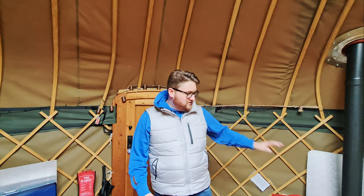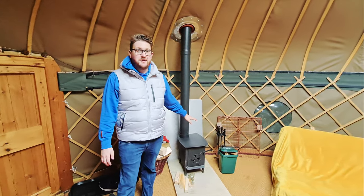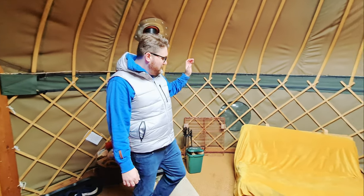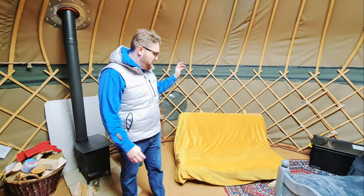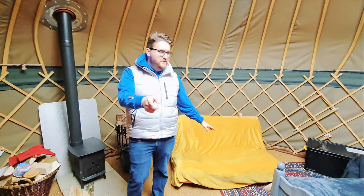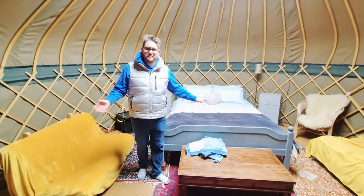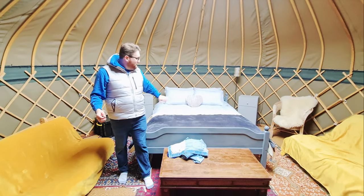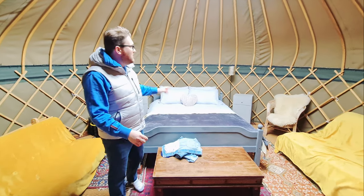We were going to show you around the whole site, but it's really started to come down again, so we'll just give you a tour of the yurt for tonight and show you the rest of the site tomorrow. We've got a little wood stove for keeping us warm, which is great because it's already kind of chilly. We've got one of the futons here. This yurt is actually extremely spacious — it can sleep up to six people, with a futon on each side. And then we've got the main bedroom with a king-size bed.